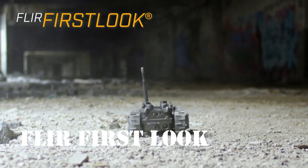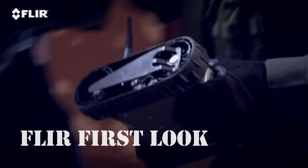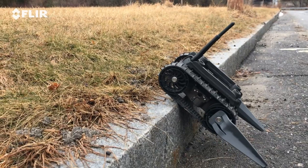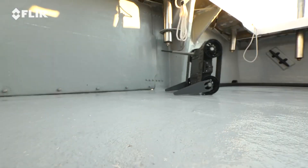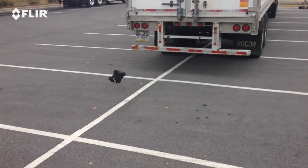FLIR First Look: Operatörün zarar gelmesine izin vermeden anında durumsal farkındalık, sürekli gözetim ve tehlikeli maddelerin araştırılmasını sağlayan atılabilir dayanıklı bir robottur. First Look, diğer robotların yaklaşamadığı veya manevra yapamadığı işlemleri anında gerçekleştirmenize olanak tanır.